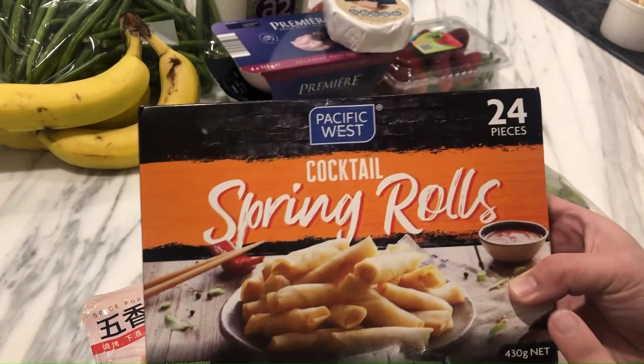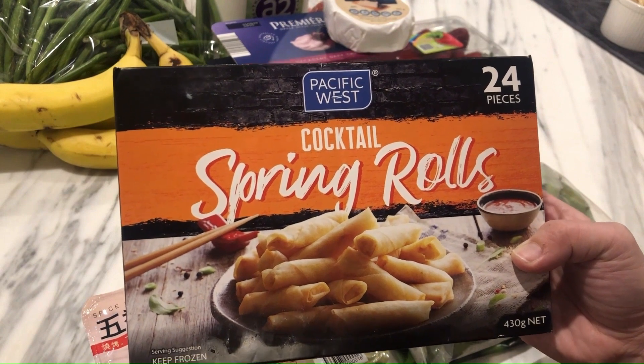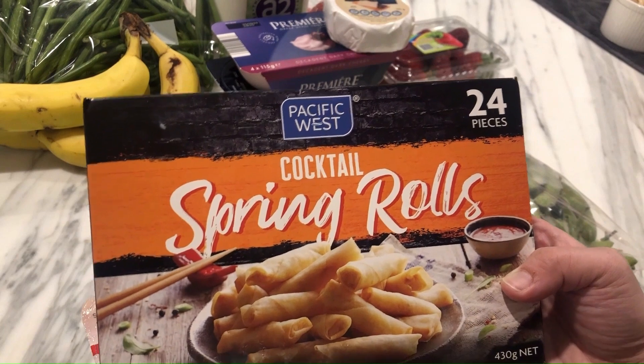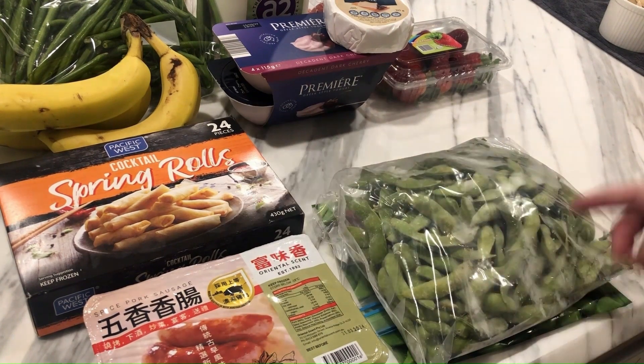Next up, spring rolls — I got these from Coles the other night. These are half price. I really like this brand, not the Coles brand, because these ones taste pretty much exactly like the ones you get at a Chinese restaurant. Then I went to the Asian supermarket, and I had a bit of a whoopsies when I got home.